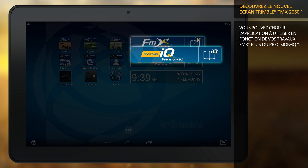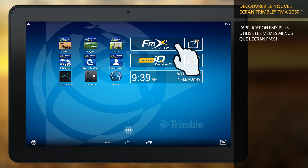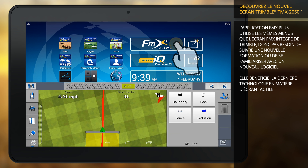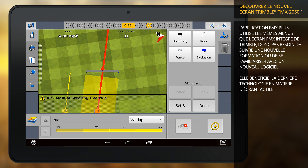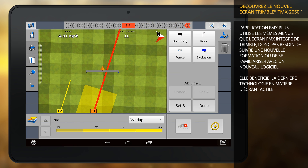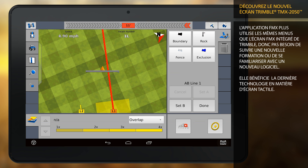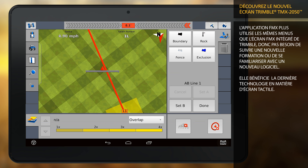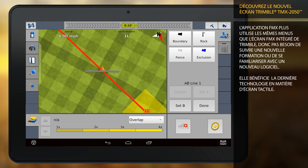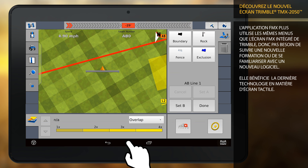FMX Plus or Precision IQ. The FMX Plus app leverages the same familiar workflows and menus of the Trimble FMX integrated display, so there's no need to retrain or learn new software. It also takes advantage of the latest processing power and touchscreen technology on the world's first Android-based AG display.